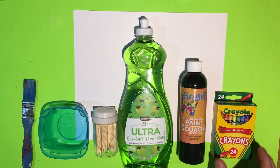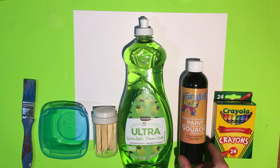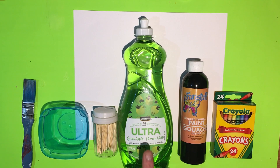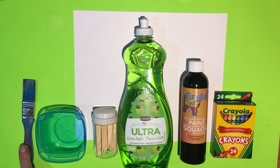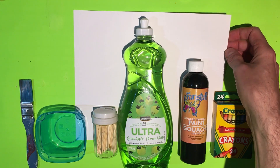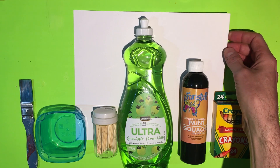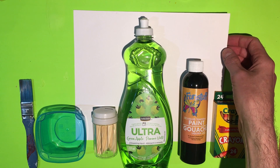For this activity, you're going to need some crayons or oil pastels, some tempera paint — make sure it's tempera and not acrylic — some dish soap, toothpicks, a paint container, a paintbrush, and a piece of poster board. If you use regular paper, it won't work. So make sure that you get some poster board, and you can cut it to a certain size. We have cut it to 8 by 10.